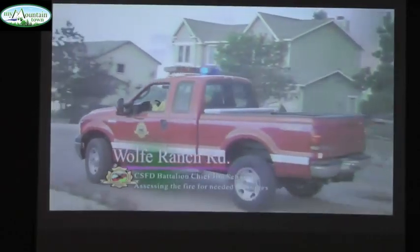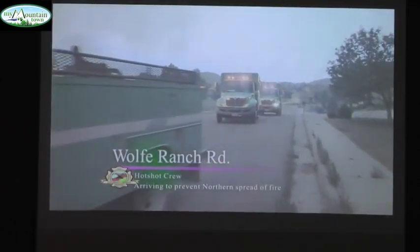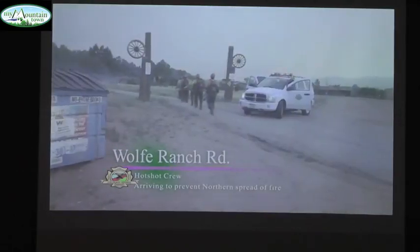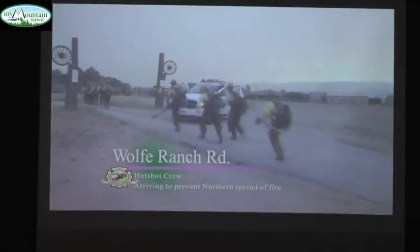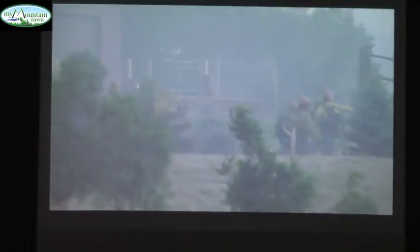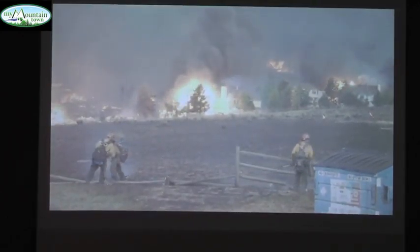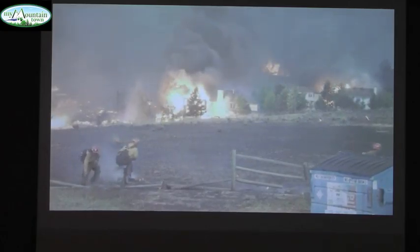I wanted to tell you, Chief, this is a hotshot crew. They were ready to help. These guys were amazing — they were on fire, they chased this fire down like they could fight a great death. They were absolutely superb wildland firefighters. They did a great job despite the monster before them. They were very thorough, very fast.